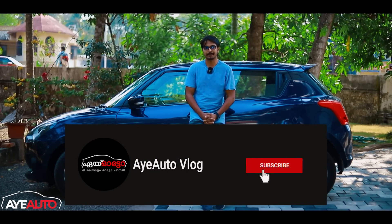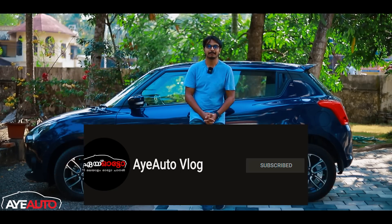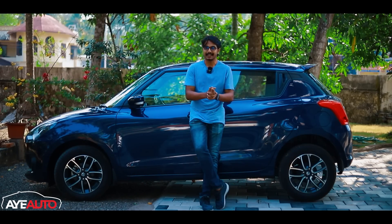You can subscribe to the AOTA channel, press the bell icon, and like and share the video if you are interested.